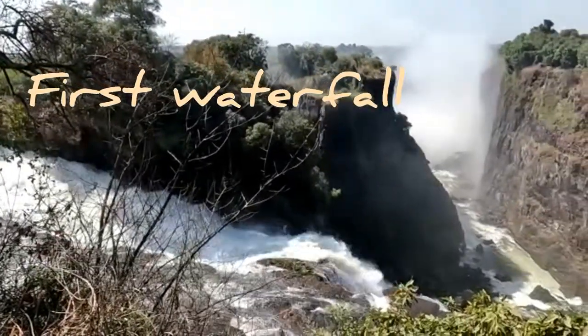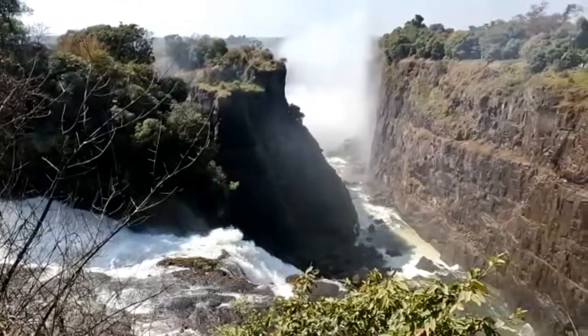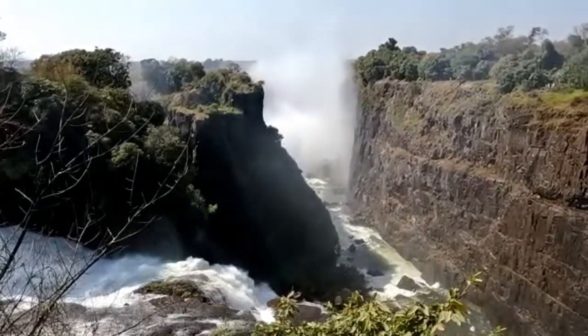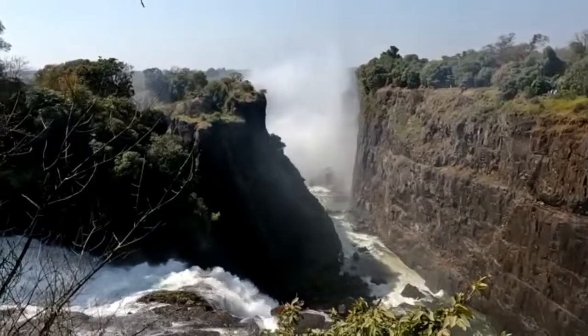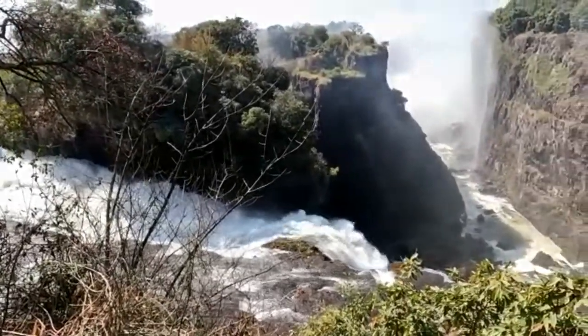The first fall — you can see the river here. It's supposed to be around 40% here in Victoria Falls. You can see the mist coming up from the falls. This place is unbelievable. Fantastic. So glad, happy to be here.